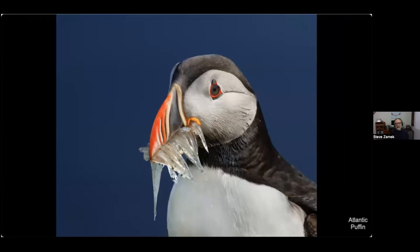Here's a close-up of one of the birds before it goes down into the burrow where it has its nest. I believe those fish are called sand eels.